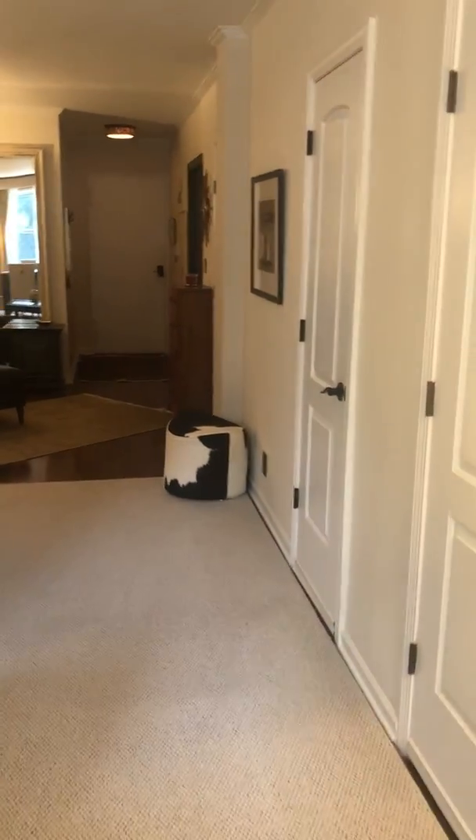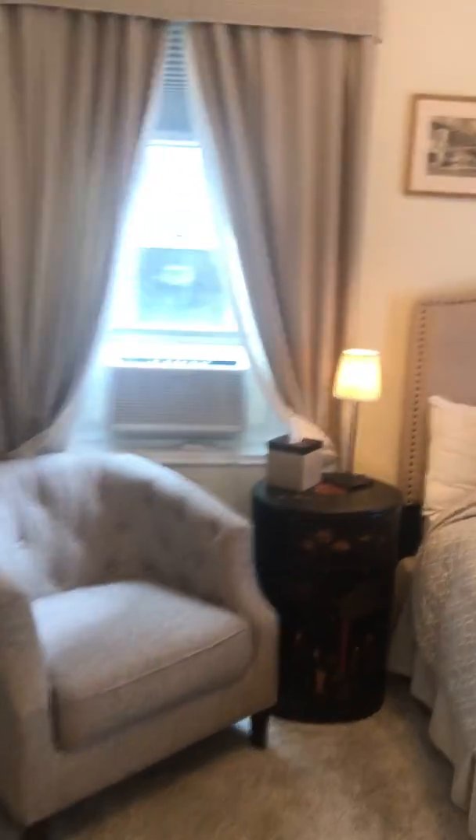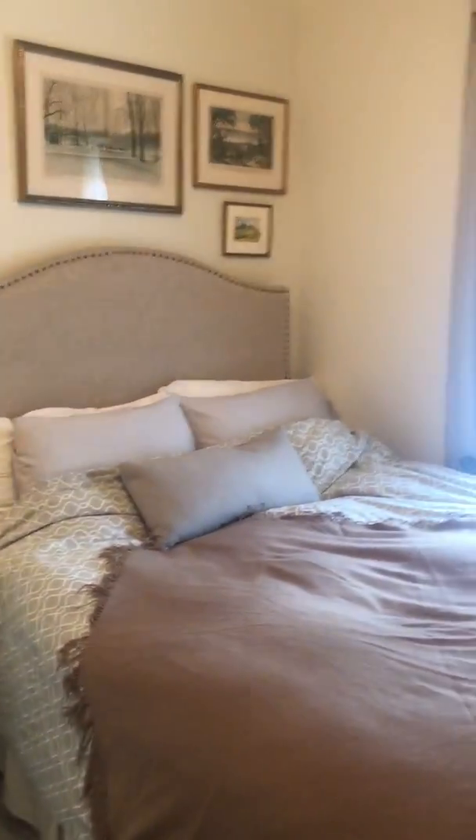Into the bedroom — two windows. It's a nice queen size bed, double exposure.